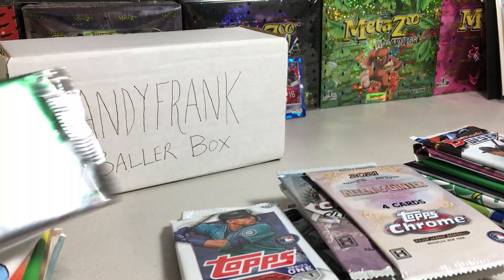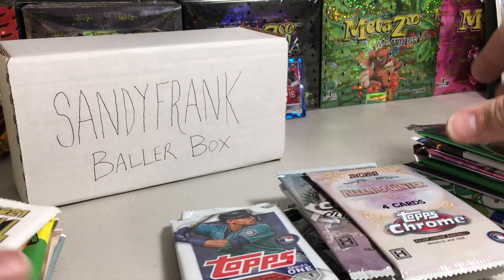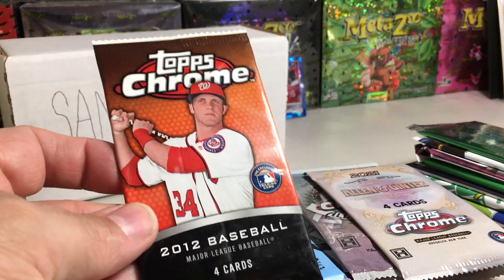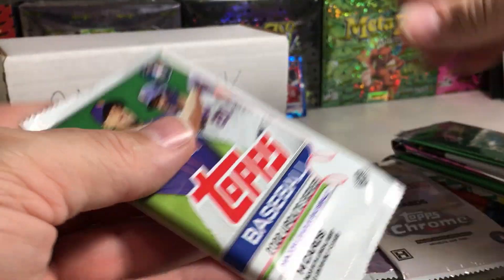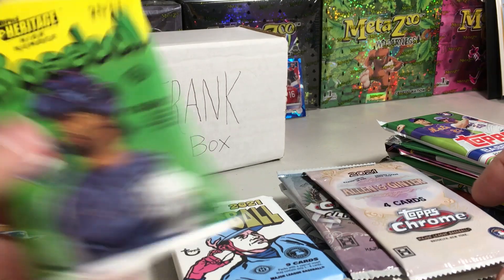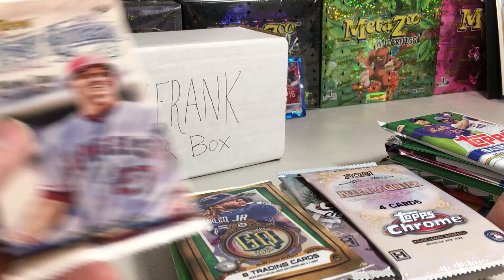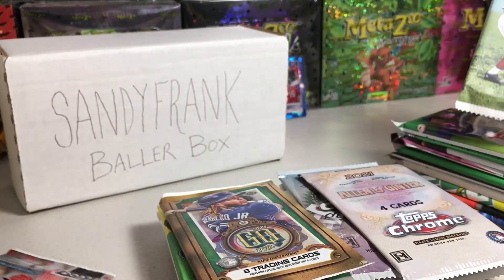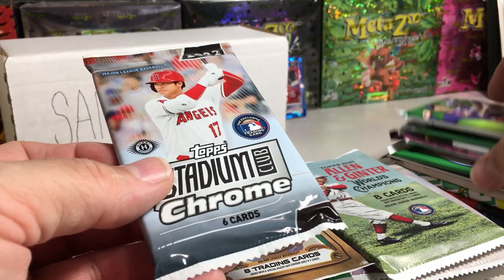We've got a 2022 Update Silver Pack, 2021 Heritage High Number, 2012 Topps Chrome, 2022 High Number Heritage, 2022 Gypsy Queen, 2018 Gypsy Queen, 2021 Allen Ginter, and 2022 Topps Chrome Stadium Club. Man, so many bangers.